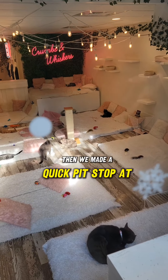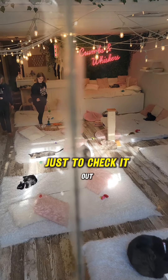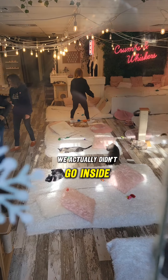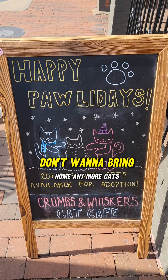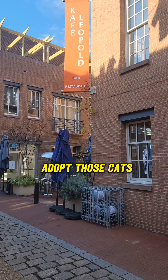Then we made a quick pit stop at the Cat Cafe just to check it out. We actually didn't go inside as I don't want to bring home any more cats, but they're all cute and you can adopt those cats.